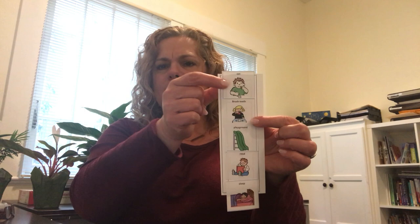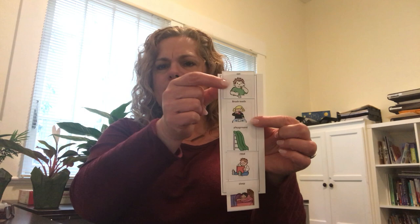So you can see this one has eating breakfast, brushing teeth, going to the playground, reading, and then nap time.